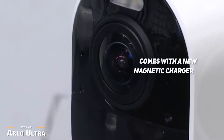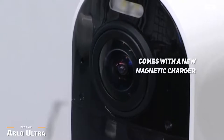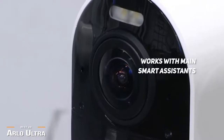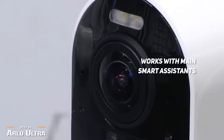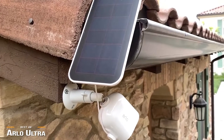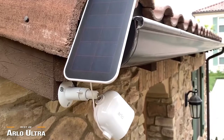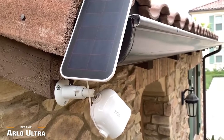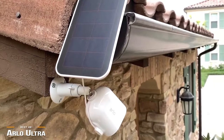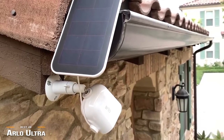The Arlo Ultra comes with a new magnetic charger, improving the charging experience. Setup is just as easy as the Arlo Pro 3, and works with Amazon Alexa, Apple HomeKit, and Google Home. Additional cameras can also be added to the hub. The Arlo Ultra comes with 4K video, improved audio quality, a wider angle of view, color night vision, and clear two-way conversations. If you don't mind the higher price and want the absolute best with all the bells and whistles, this is one of the best outdoor security cameras money can buy.